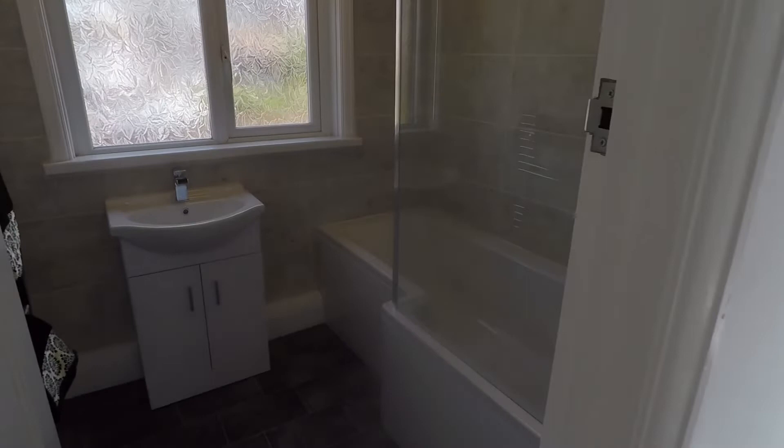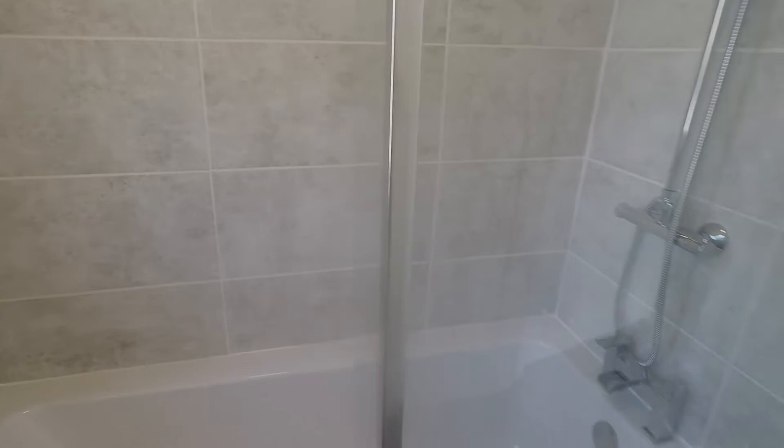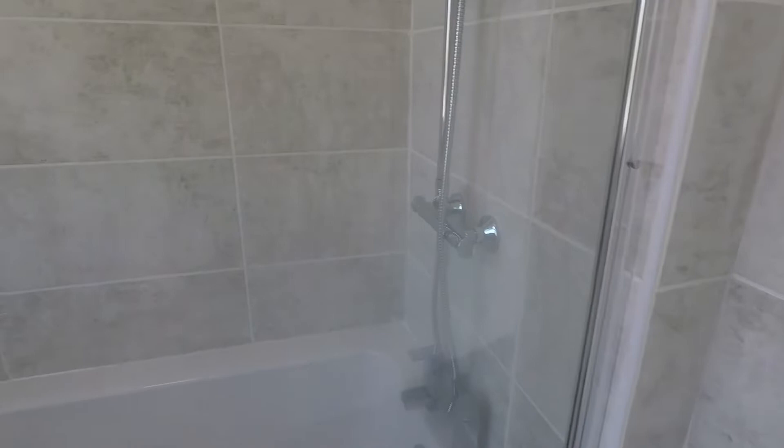Towards the front we have the bathroom — again brand new fitted — with a large P-shaped bath with shower overhead and neutral tiles and suite. You have your hand basin and bath in there, and across the landing is a separate toilet, which is quite convenient.